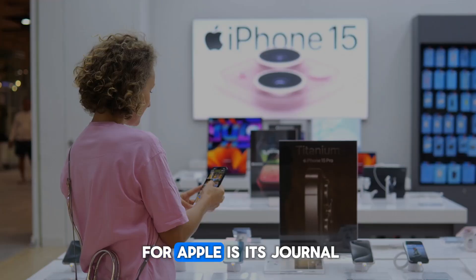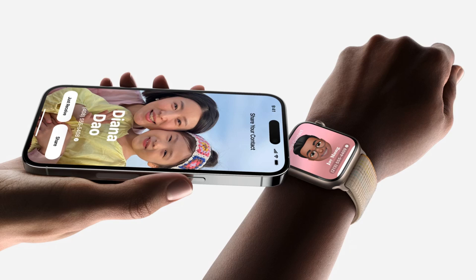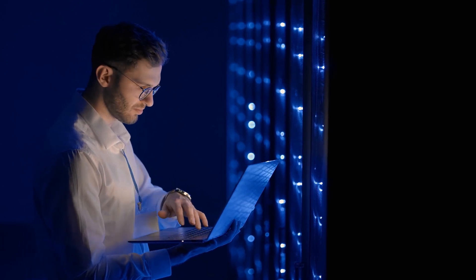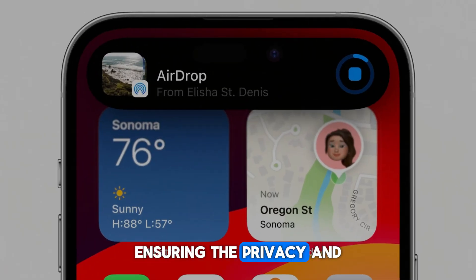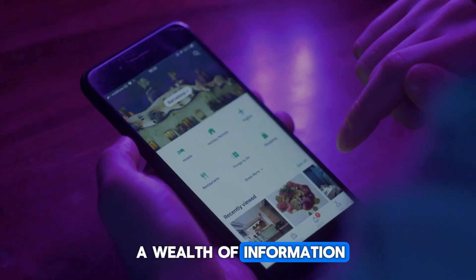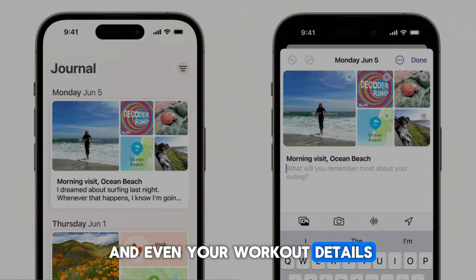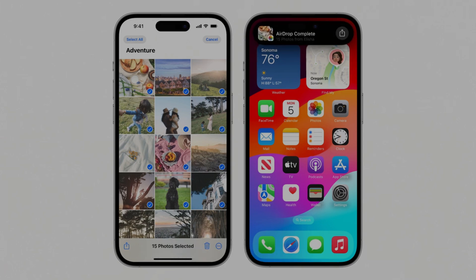Another new feature for Apple is its Journal app. Apple's Journal is ingeniously designed to offer personalized writing suggestions, and the best thing is that it's all done on device. That means your data doesn't need to leave your phone for processing, ensuring privacy, speed, and convenience. The AI sifts through a wealth of information stored on your device — from your photos and music to your location history and even your workout details — all to inspire your writing with the most personal personalization.